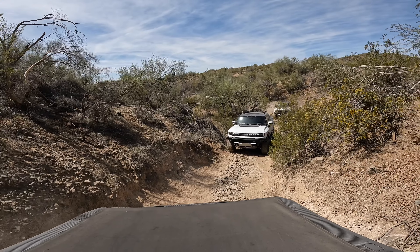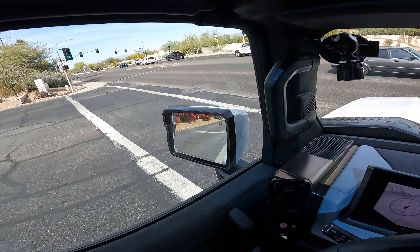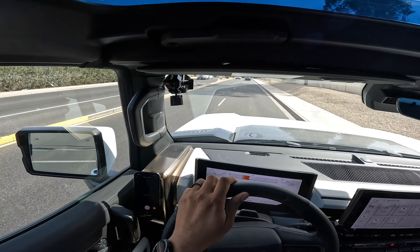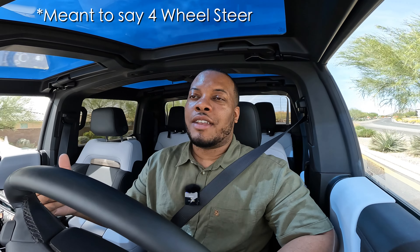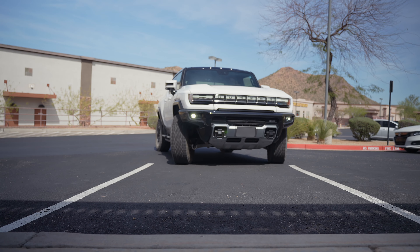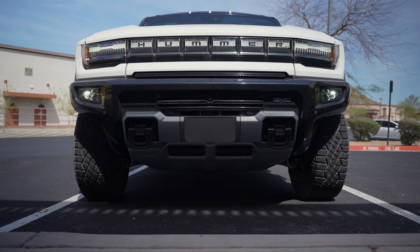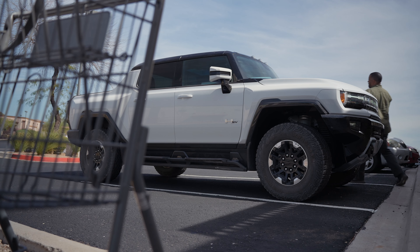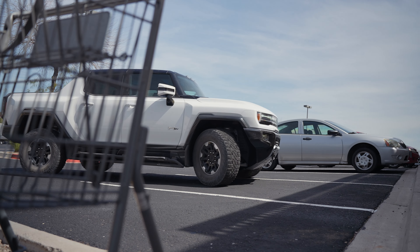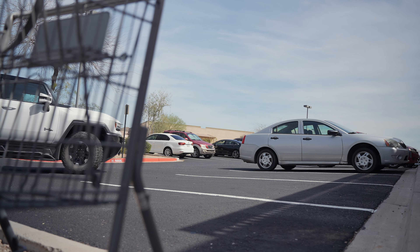The first thing I'll say is that the handling for this truck — it does feel like a car when you're driving it. It doesn't feel like the big beast that it is, and that's because it does have some really tight steering, especially with four-wheel drive. You're able to get in and out of tight spaces easily, and you have up to 18 cameras on this truck to help you navigate parking lots.